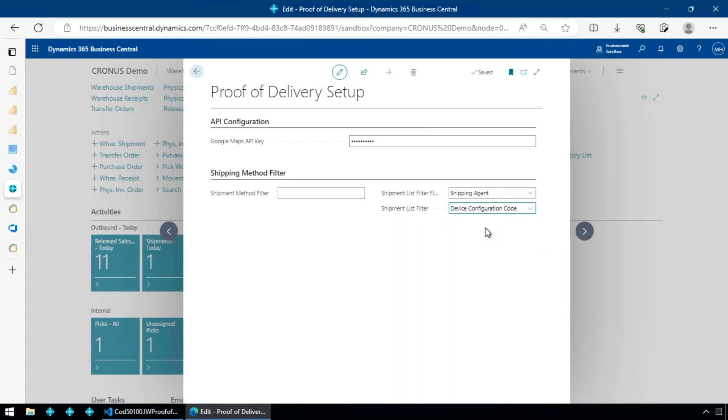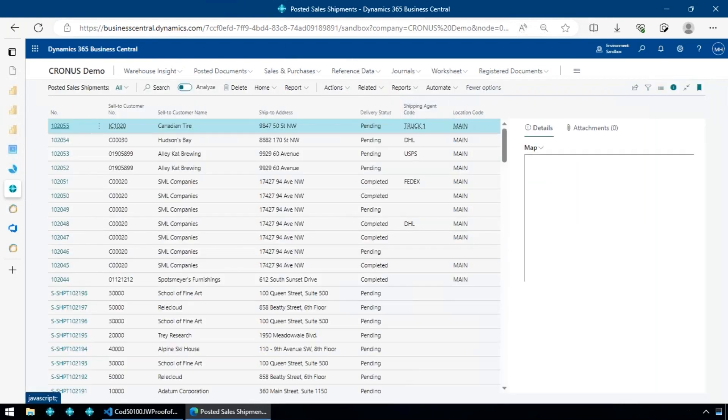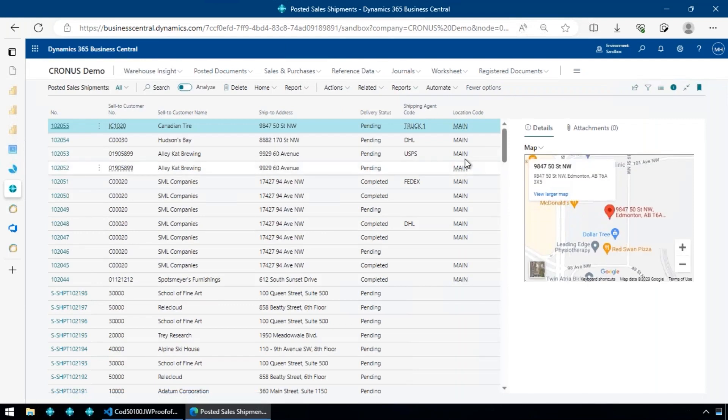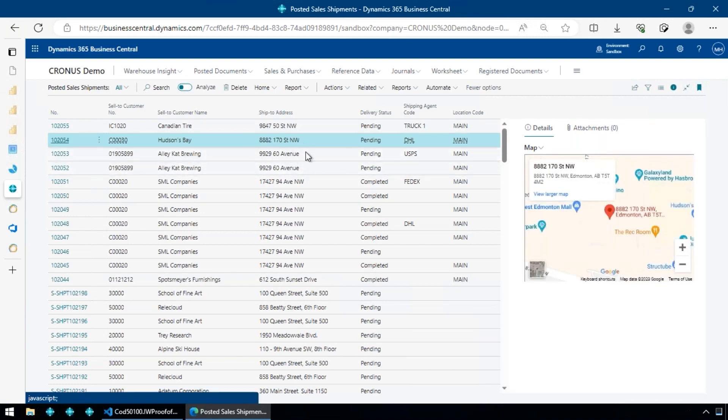I have a device configured with a device config code called Truck One and we're filtering based on the shipping agent. There's not much to set up. The system works off posted sales shipments — you get a list of all posted sales shipments, their delivery status (completed or pending), and which carrier they're assigned to. There's a map embedded using the Google Maps API showing the delivery address.